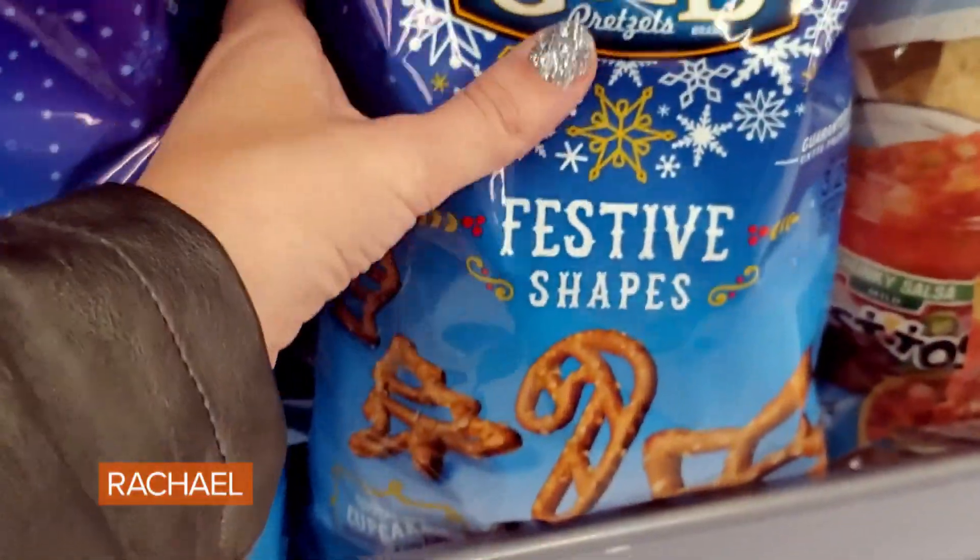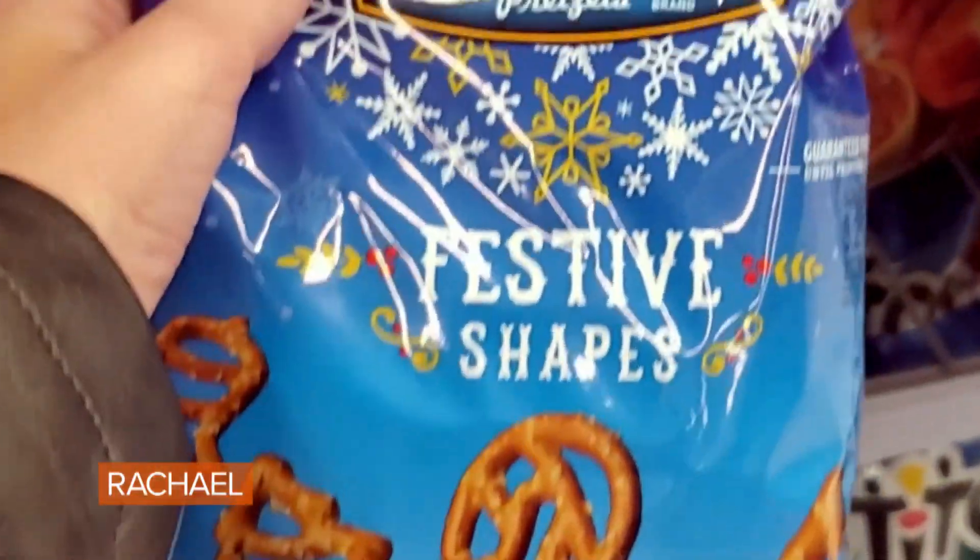Hey Rachel, it's Lauren. Today I'm going to talk to you about how to save money on the holiday season. It can be so expensive, so I'm going to teach you how to have a half off holiday.